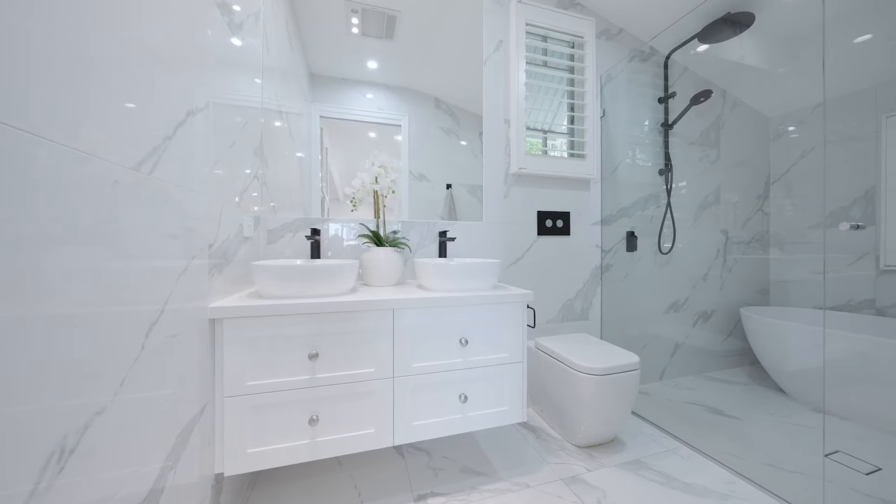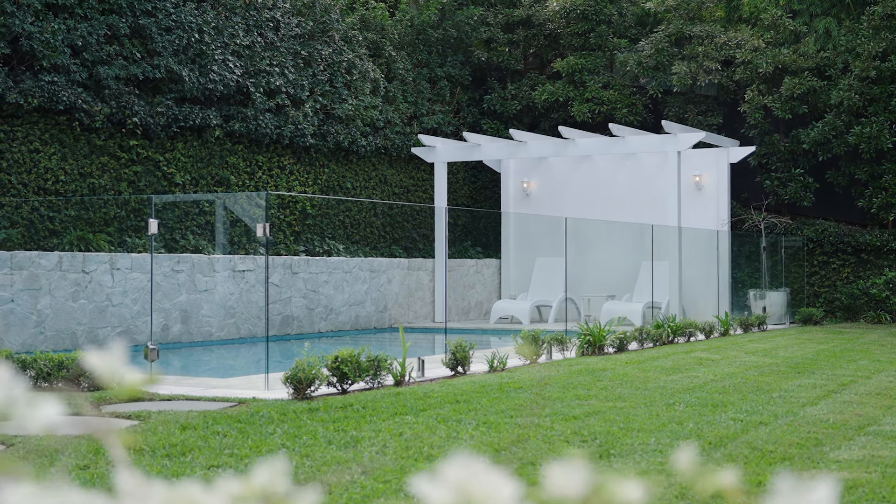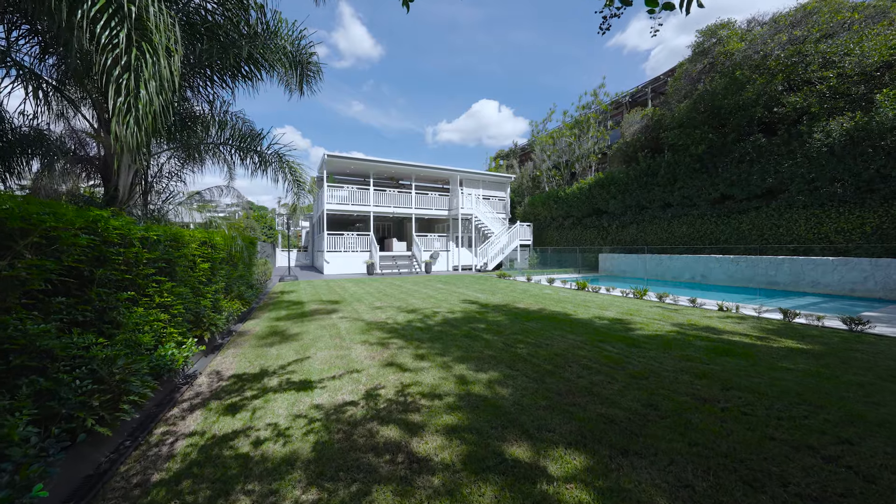The beautifully appointed bathrooms are light and spacious. I absolutely love the pool area and the spacious backyard.